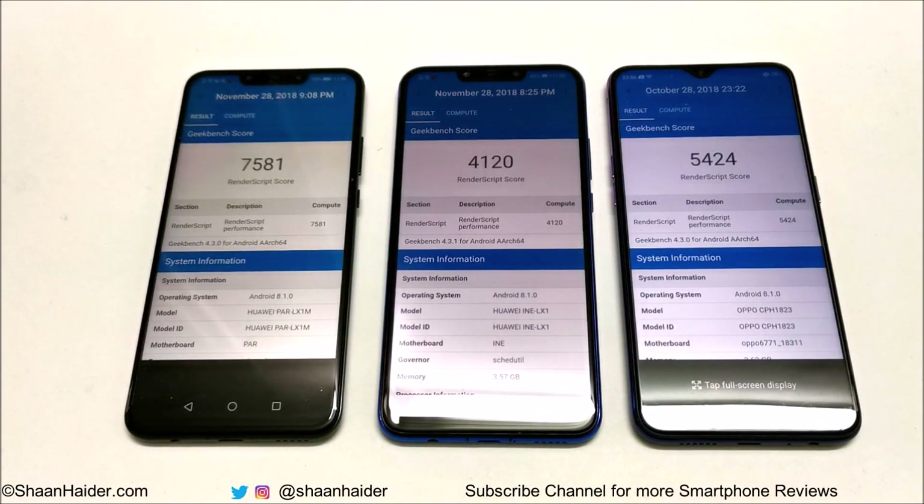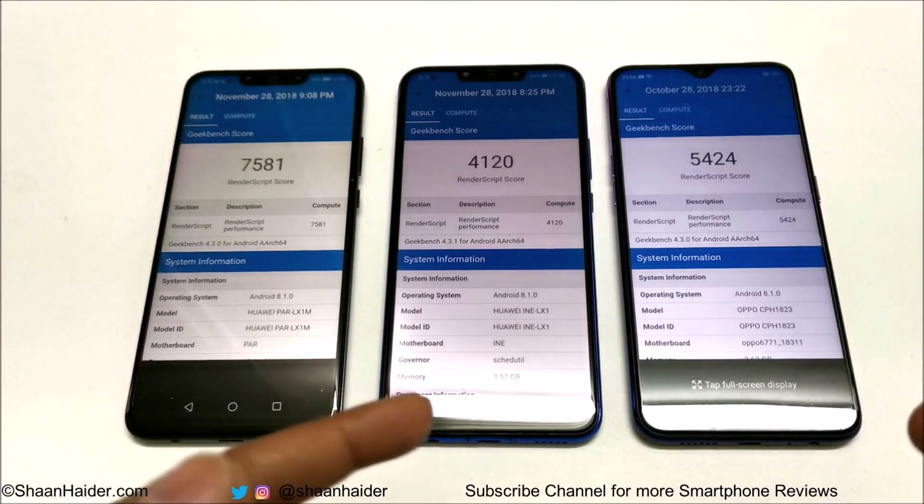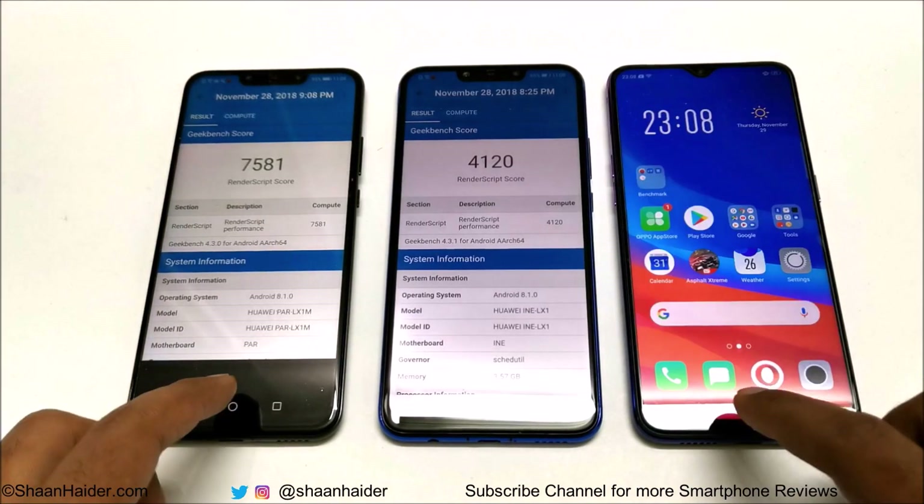In the compute test, the first spot is occupied by Nova 3, second by Oppo F9, and third by Nova 3i. So in this test we are getting mixed performance between Nova 3i and Oppo F9 — both devices are giving tough competition to each other, but the first position is always occupied by Nova 3.